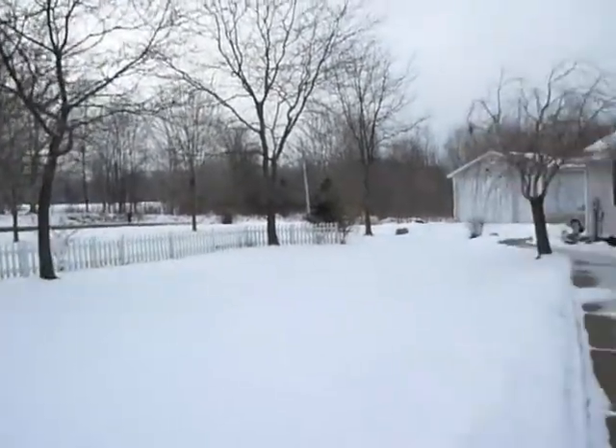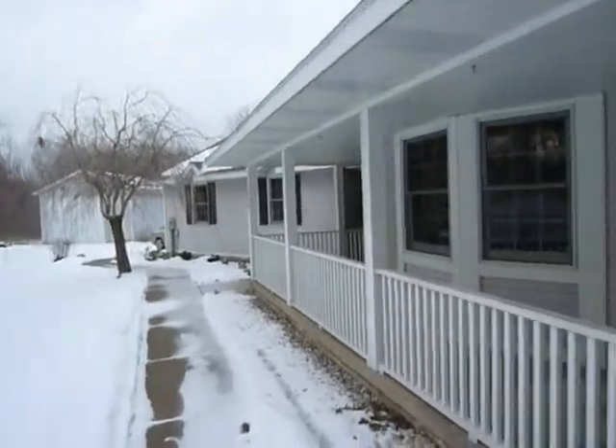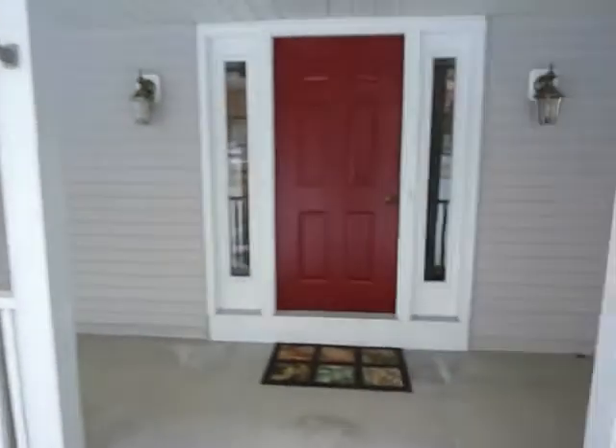Welcome to this property — an acreage setting near Forest Hills. There's a big storage barn out there and a nice front porch. Let me take you through the house so you get a chance to see what it looks like.